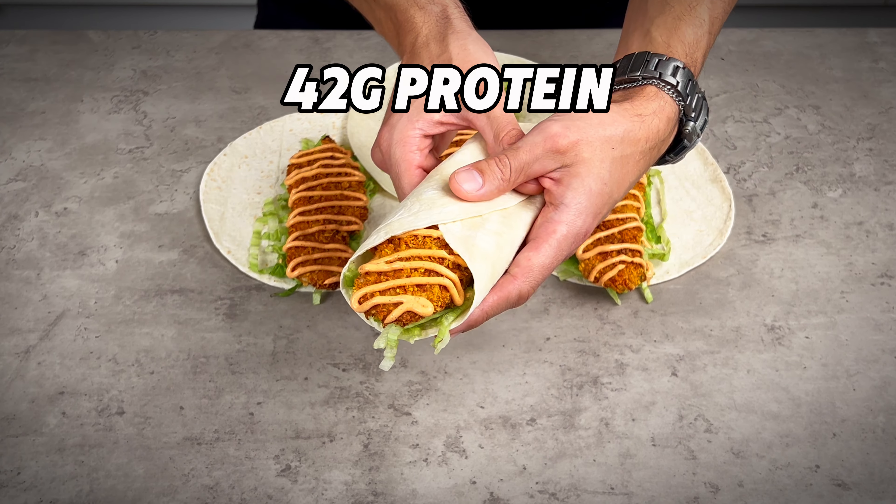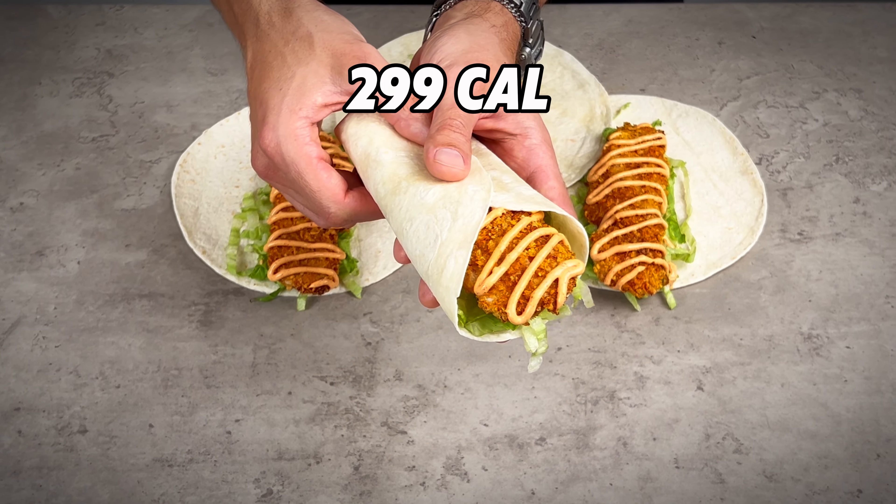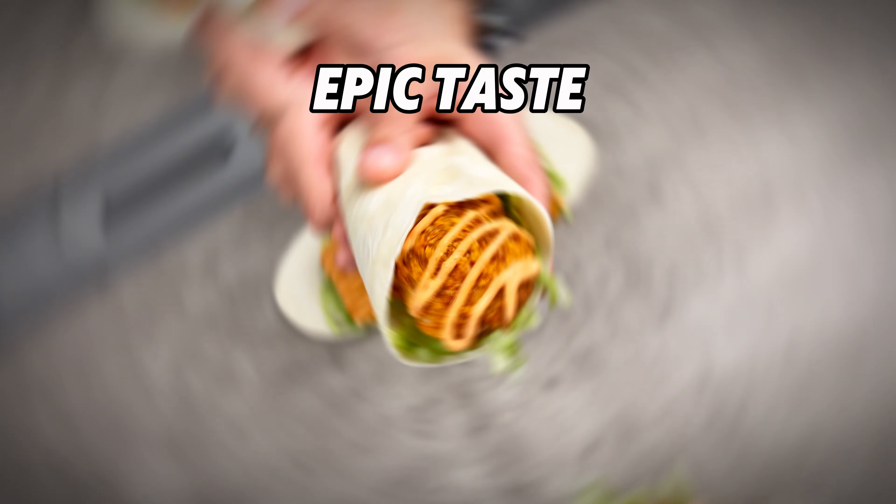At 42 grams of protein and just 299 calories, your next crispy chicken snap wrap just got a whole lot spicier.